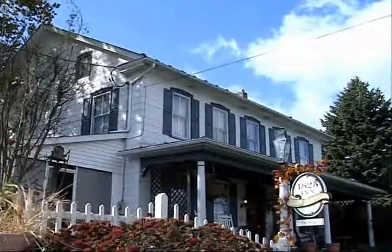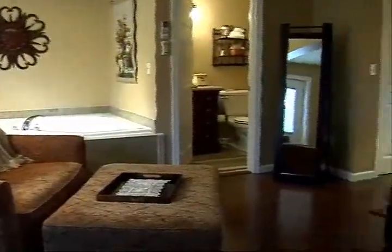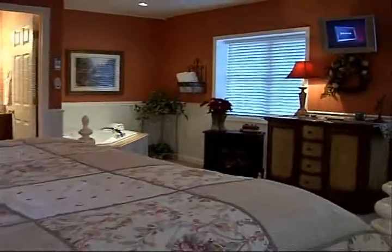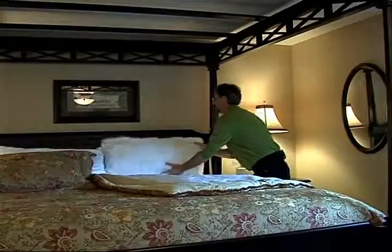I have eight rooms and two cottages in the back that have jacuzzis, a five-foot shower, fireplace, king bed, flat-screen TV, soft linens, and cozy bedrooms.